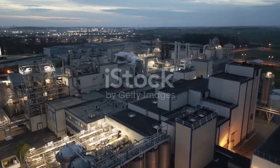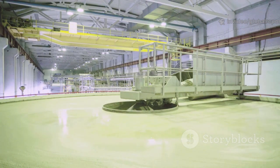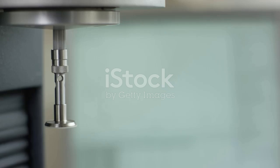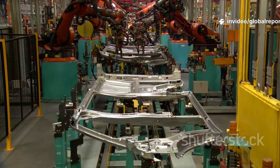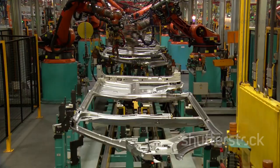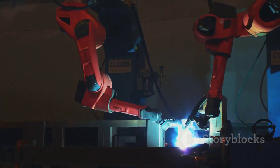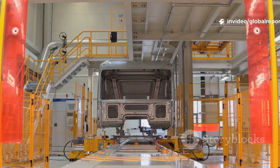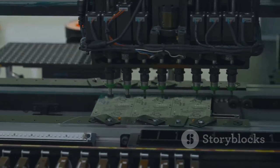So, what is a gigapress? Picture a giant, high-tech waffle iron — except it forges car parts, not breakfast. Built by Italy's Idra Group, these machines are the size of a small building. The magic is high-pressure die casting: molten aluminum is injected into a mold with immense force, and in seconds you get a single, complex piece of a car's frame. Before gigapresses, making a car's underbody meant assembling about 70 separate metal parts. Hundreds of robots welded, riveted, and glued everything together — a slow, complex dance. The gigapress changes all that, replacing dozens of parts with one flawless casting. Simplicity is everything in manufacturing, and this is the ultimate simplification.